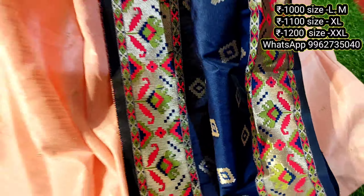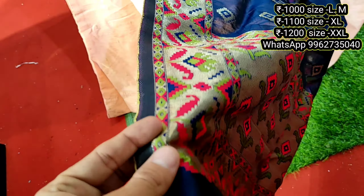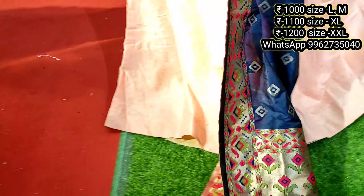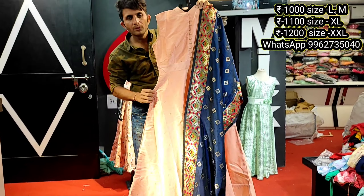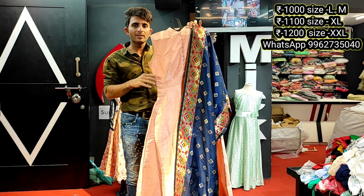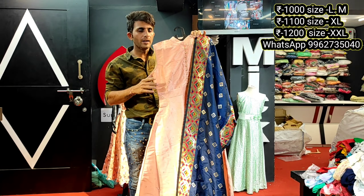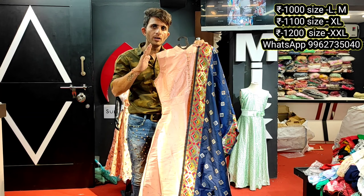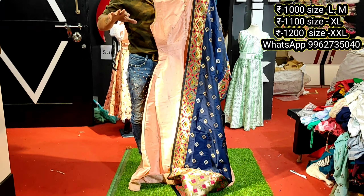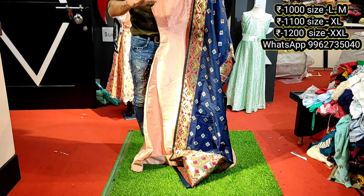Peach color design, here is a shawl and here is our different shawl, here is our fabric. The fabric is a full silk fabric design and the fabric is a full weaving design. Price range is just 1000 rupees for L size, XL 1100, and double XL 1200 rupees.